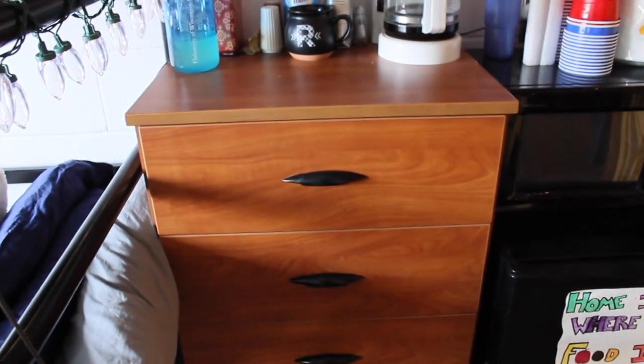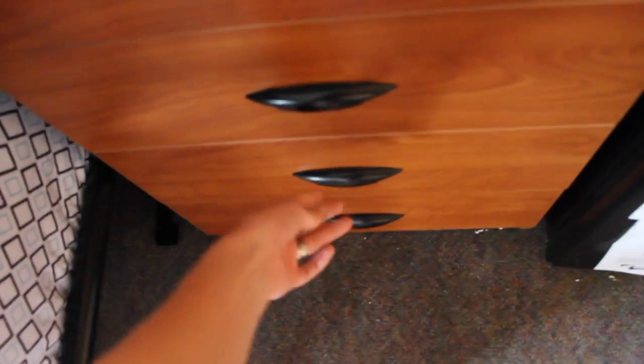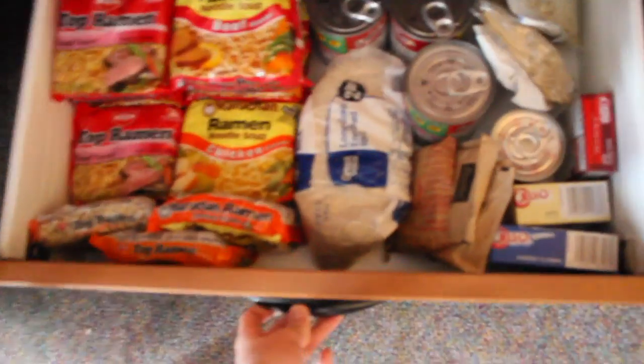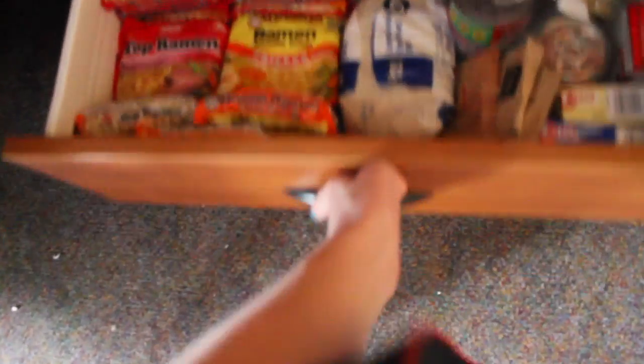Now we're going over to the drawers that they have in the room. Different dorms have different drawers, but the Milnees ones have five drawers and each one is that deep. Since my room is a single, I made a drawer designated for food because I am a huge lover of food. I am a college student, so — ramen! I didn't eat that much ramen compared to what I thought I would, but you gotta have ramen!